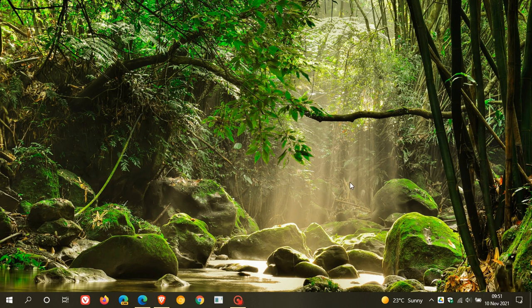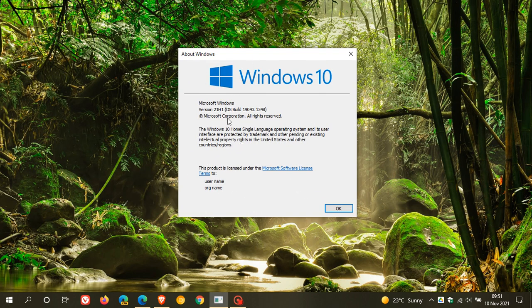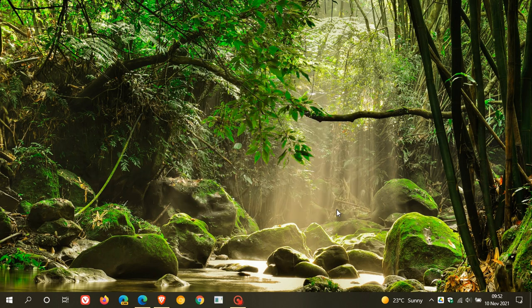This latest update is rolling out for Windows 10 versions 2004, 20H2, and 21H1. If you are running version 21H1, your OS build will now be 19043.1348. If you are running 20H2, that'll be 19042, and if you are running 2004, that'll be 19041.